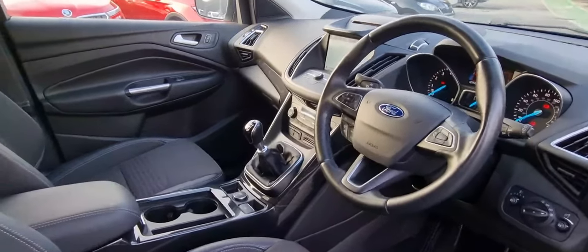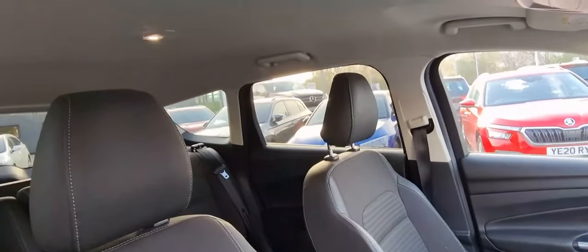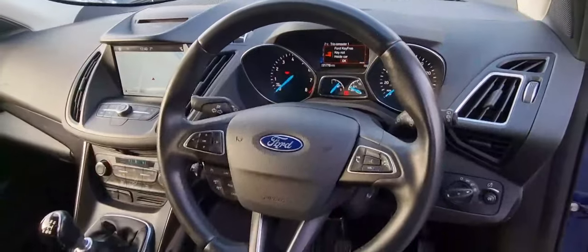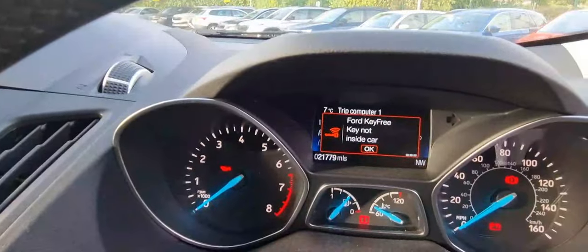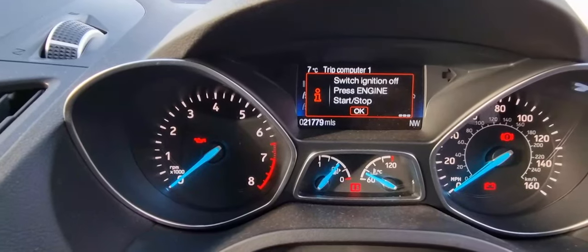As we bring you over to the interior, you can see it's got a nice clean interior. There's plenty of room for the driver and passenger, with plenty of headroom as well as legroom. You've got a multi-function steering wheel, lighting controls for automatic headlights, a colour trip computer, and the vehicle has done around 21,779 miles.